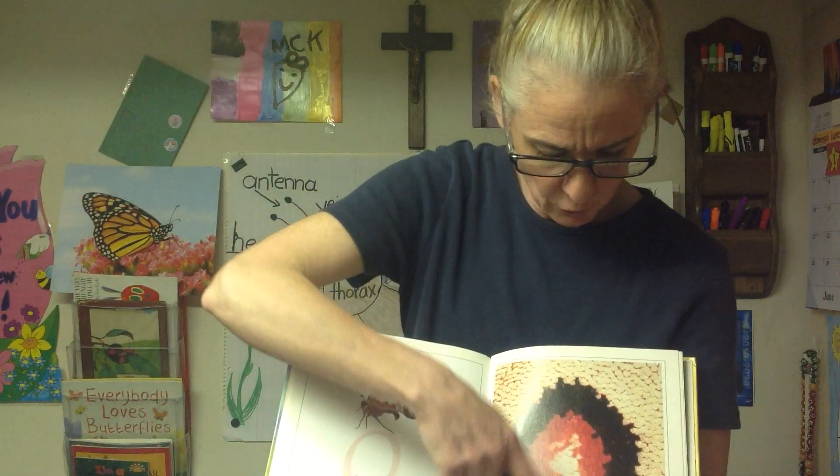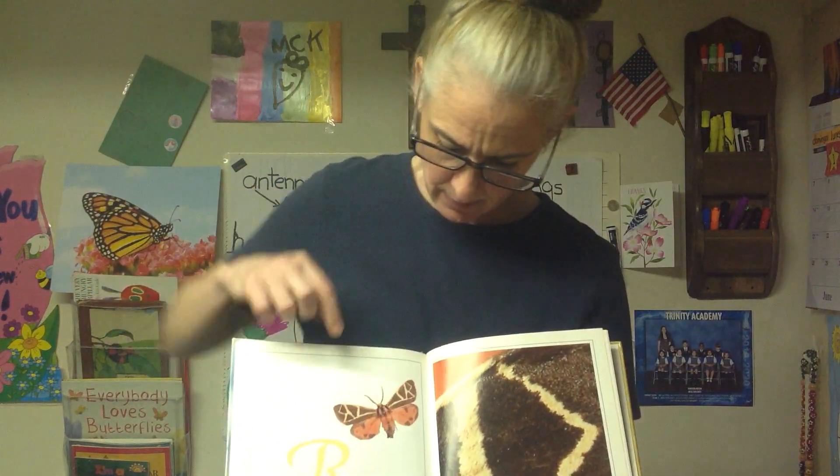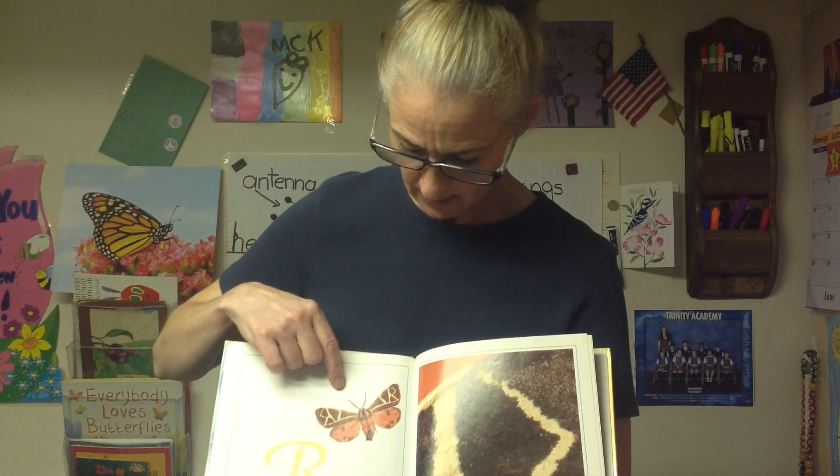Q — quickly flitting, never still, free to wander where they will. You can see the scales on this one. Eye spots there — see the scales? R — radiant colors catch the light, imagination taking flight. This is a tiger moth — letter R. See how thick his head, abdomen, and thorax are? Moths usually have thicker, kind of fuzzy antennae too.